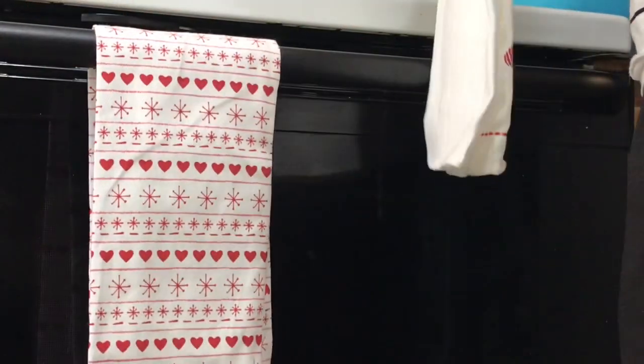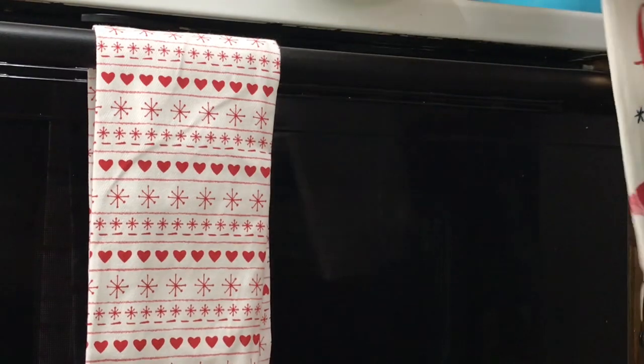For the kitchen, I also kept it simple and just used some matching hand towels on the stove.